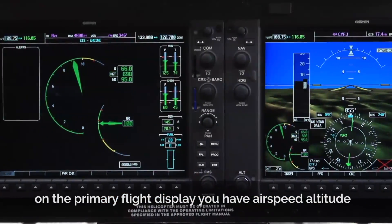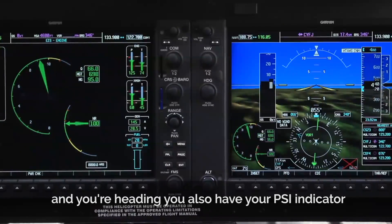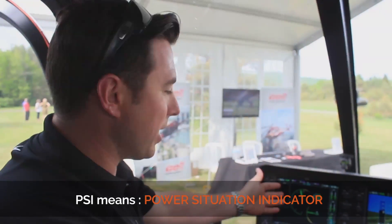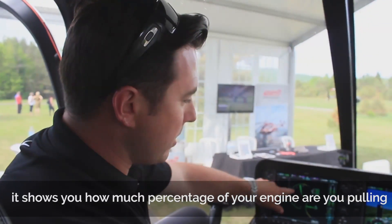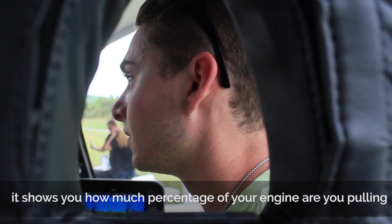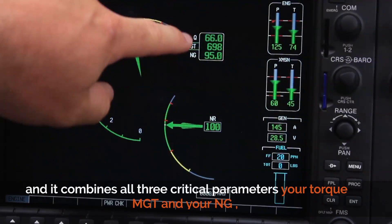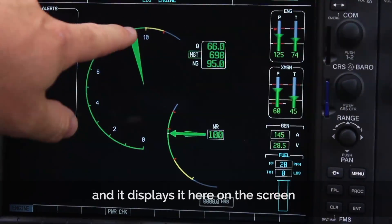On the primary flight display you have airspeed, altitude, and your heading. You also have your PSI indicator — PSI means power situation indicator. From 0 to 10, with 10 being 100%, it shows you what percentage of your engine you're pulling. It combines all three critical parameters: your torque, your MGT, and your NG, and displays it on the screen.